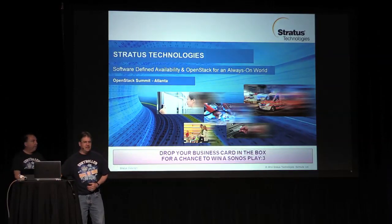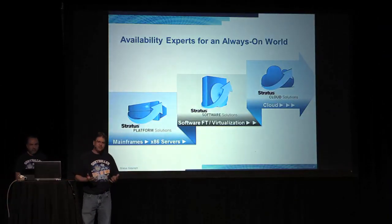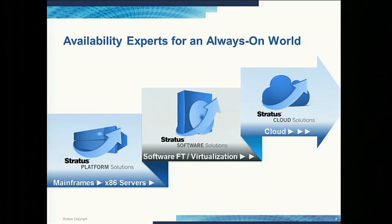We're here to talk about the Stratus Cloud solution. Stratus is an availability solutions company. For over 30 years, Stratus has been solving availability challenges for our customers' most mission-critical applications. Traditionally, the company was founded as a fault-tolerant hardware company. Many of the most critical applications and processes for credit card processing, power generation, security — many of the things that you rely on every single day — run through our hardware fault-tolerant systems.